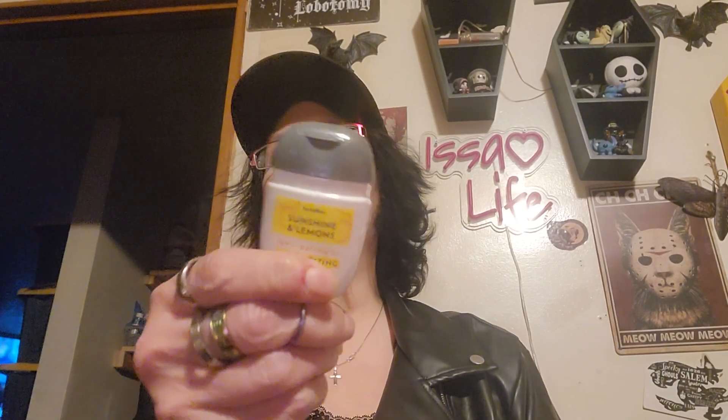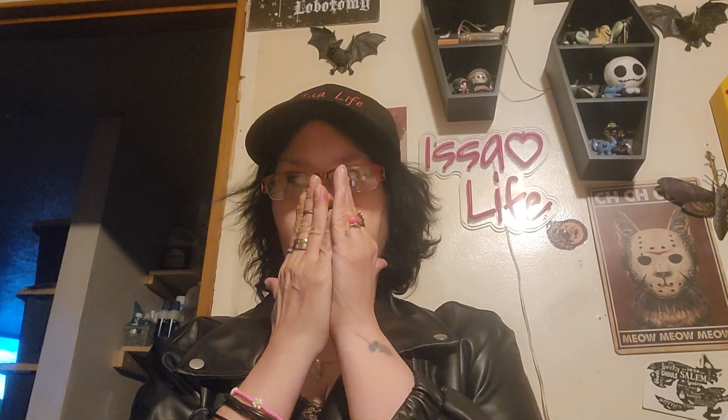And then I got the pocket bacs — I think it's 5 for $8, and I got all the same one. I got these sunshine and lemon moisturizing ones. They've got a nice lemon scent and they are really moisturizing. The only thing is it's so thick that it is hard to squeeze out. You've really got to work at it, but that's all you need — it's really moisturizing. They have a stronger lemon scent than the sugary lemon of the perfume. I put them in my pocket bac holders on my key chains, but you've got to really mess with it to get it out, so I like them but they're not as easy to use as the other ones.